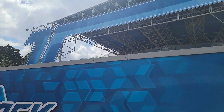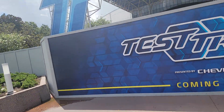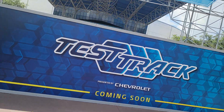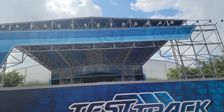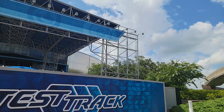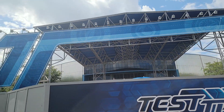Test Track 2.0 closed after General Motors decided to renew their sponsorship, so glad that's happened. Test Track 2.0 will be no more. We don't know how long it'll be until the old entrance will be removed, but if you wanted to see the old entrance and say goodbye to Test Track 2.0, come down to Epcot and take a look at it.